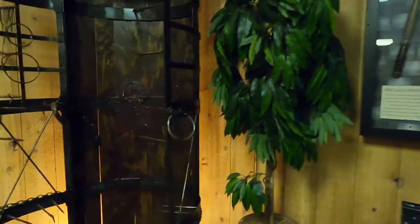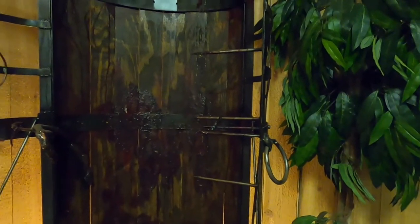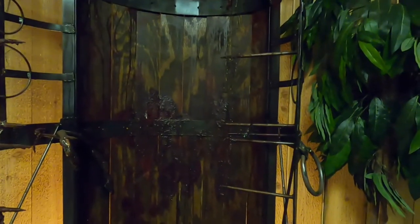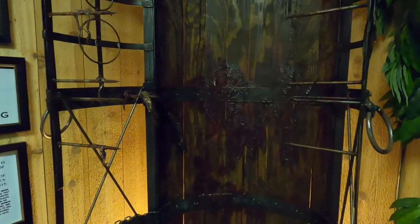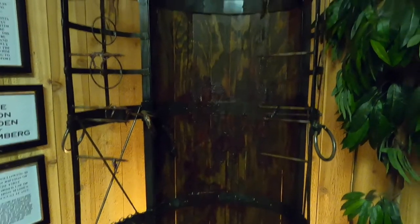The Iron Maiden of Nuremberg — the iron maiden was used as a medieval torture device, first used in Germany. It consists of a large human-shaped cabinet with viciously sharp internal spikes. The victim would be placed inside and the door slowly closed so that the spikes impaled him or her, leading to intense discomfort. There it is.